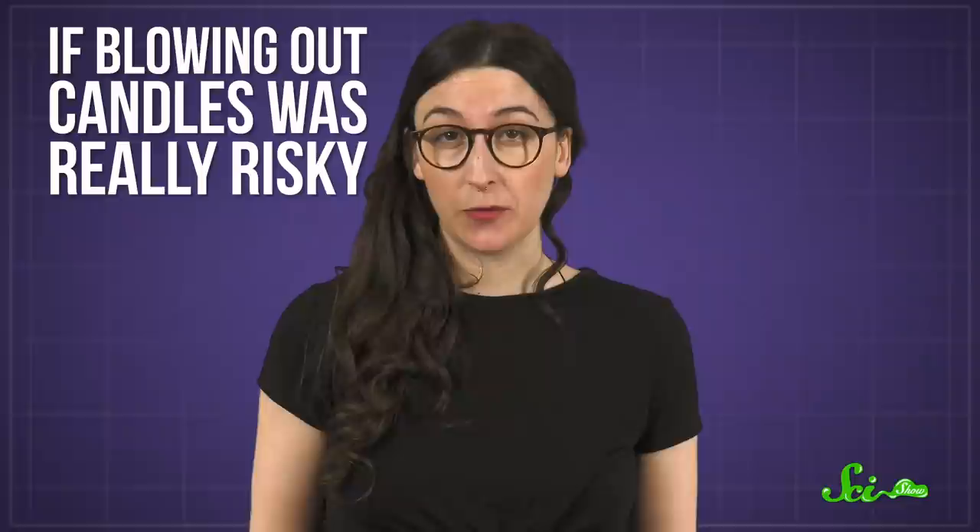So maybe you have a friend who's weird about birthday cakes. Or maybe you saw that video of a certain politician who went viral for taking the candles off his cake and blowing them out one by one. It's not the worst idea, but common sense is a pretty good guide here. If blowing out candles was really risky, a lot more people would get sick after birthday parties. So go ahead and make a wish.